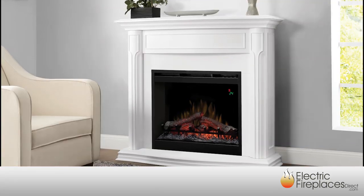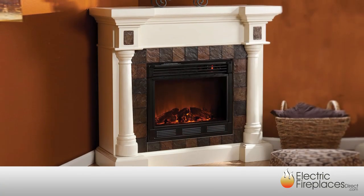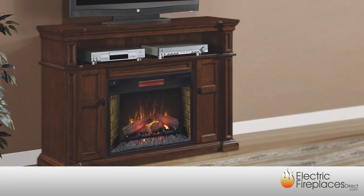Next, you'll want to find a cabinet design that suits your needs. Mantle Packages are available in several configurations, including standard wall units, corner units, or combined media consoles.